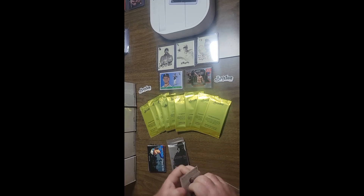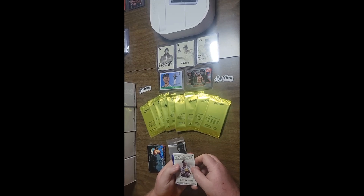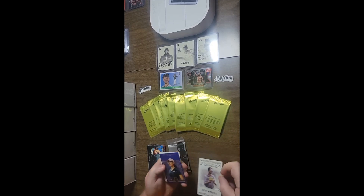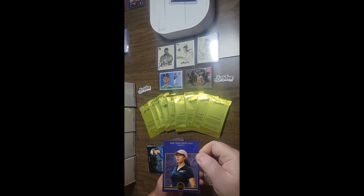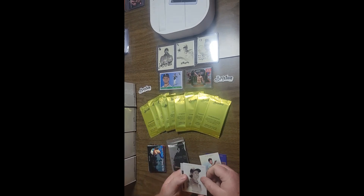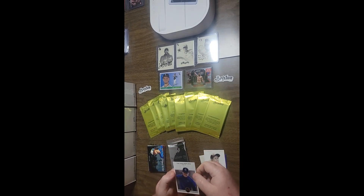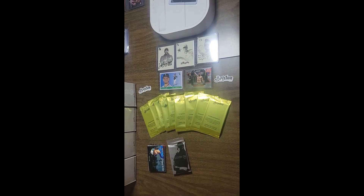Pack 4. Ricky Wysocki classics out of a hundred. Maria Oliva blue out of 50. Timeless Ezra Aiderhold out of 50 auto. Haley King Iconics base out of 100. And a Mason Ford base out of 100.